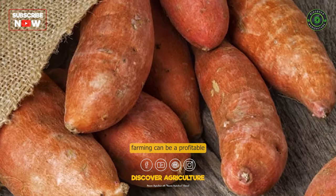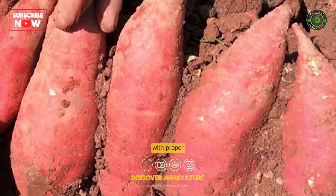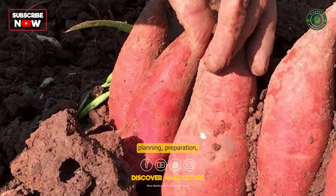Sweet potato farming can be a profitable and sustainable agricultural venture, especially when done with proper planning, preparation, and care.